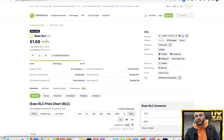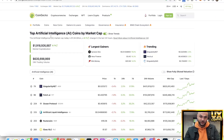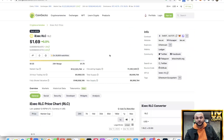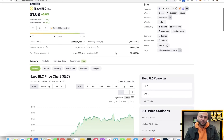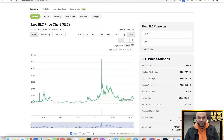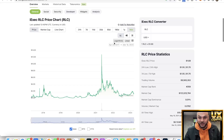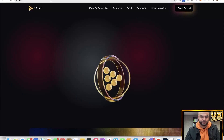iExec RLC is an AI altcoin. It's currently ranked number six on AI altcoins in CoinGecko. The current price is $1.69 and the market cap is $122 million. Once upon a time it had an all-time high of $15, so you could roughly 9x your money just by getting back to the all-time high. But what is this project? Let's look into it.